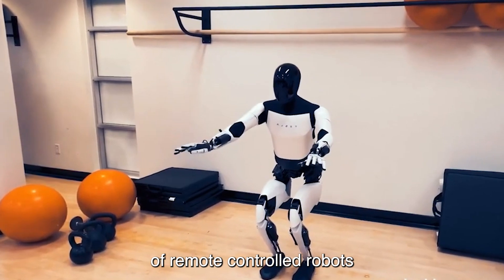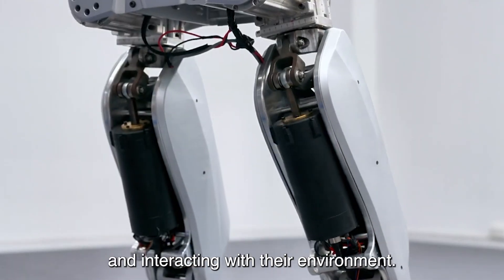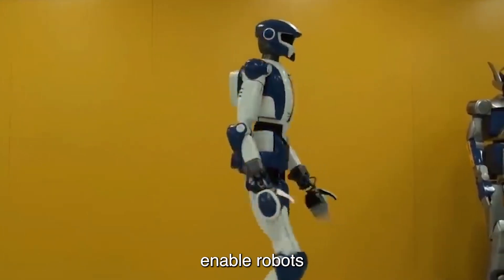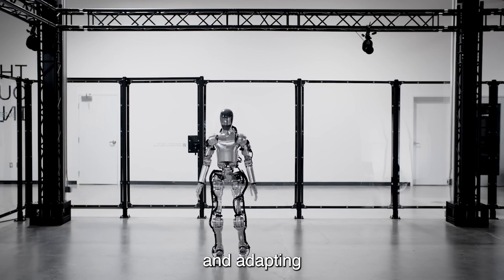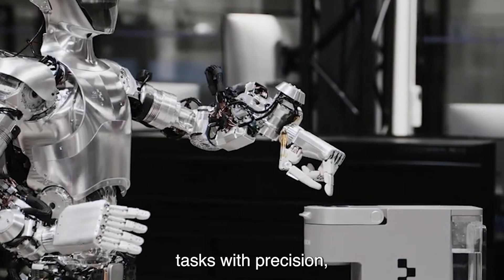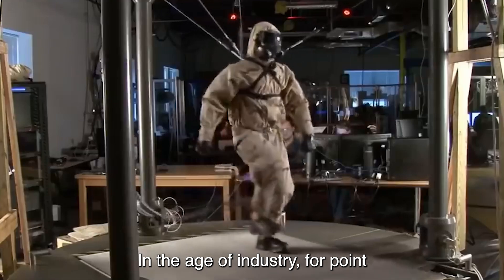Gone are the days of remote-controlled robots tethered to their human operators. Today's robots are autonomous entities capable of navigating and interacting with their environment independently. Advanced motion planning algorithms and control systems enable robots to move with fluidity and grace, avoiding obstacles and adapting to changing conditions in real time, redefining the possibilities of robotics.